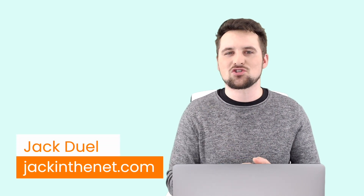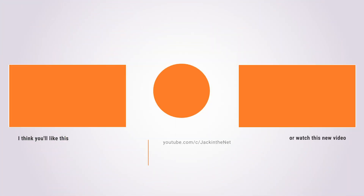Post in the comments which one is your favourite, and thank you very much for watching. I am Jack with Jack in the Net. Make sure to subscribe, turn on those notifications, and I look forward to seeing you in the next one.